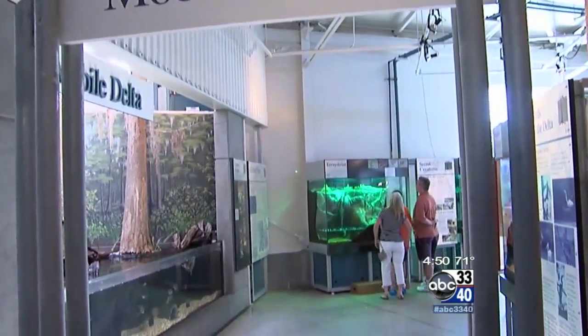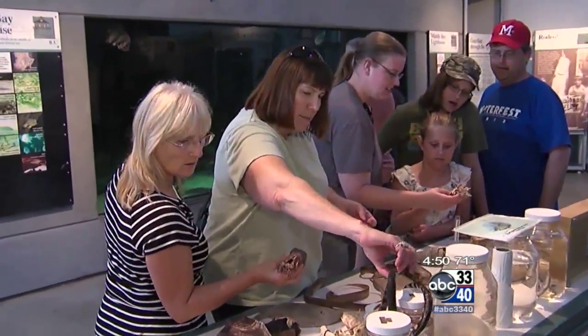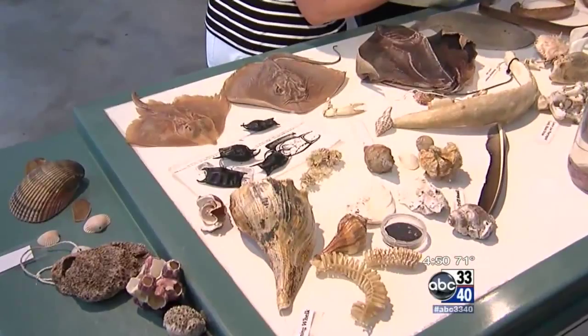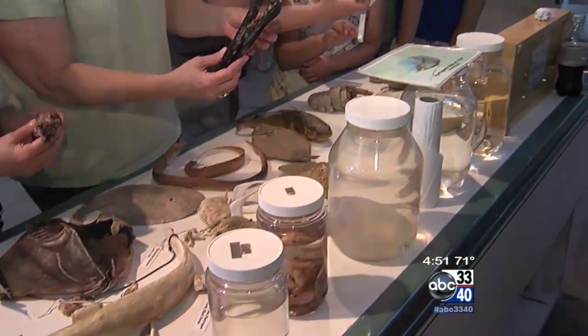As you walk through, you're walking from the freshwater habitat into the brackish water habitat and eventually you're going to end up in the Gulf of Mexico. These tables are called touch tables and the whole concept is to encourage people to pick up and touch these things.